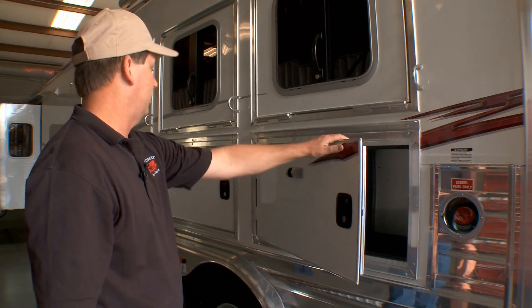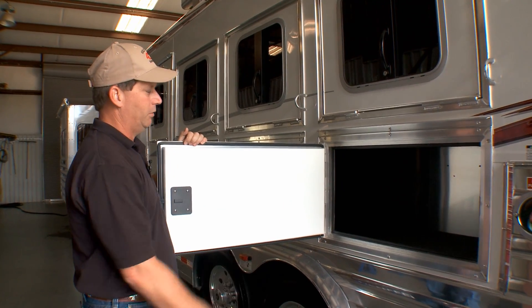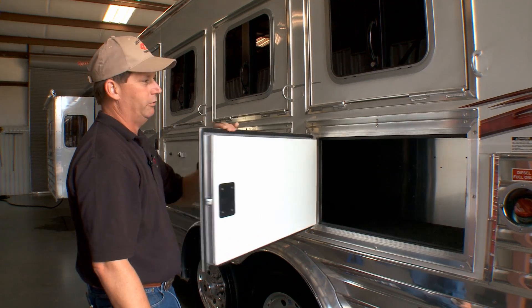The trailer has mangers on the second, third, and fourth stall. In this manger, the 24-gallon fuel tank is stored. Outlaw built a box around it so you can still use this manger for storage.